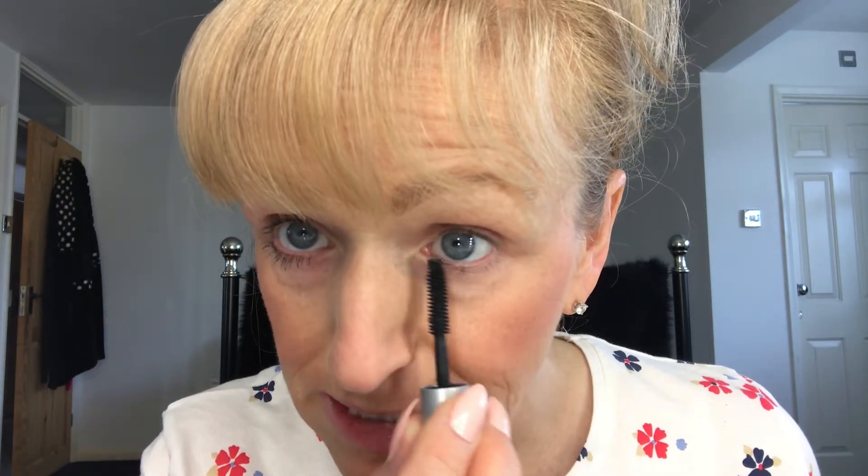I don't tend to get much fallout underneath, and it catches all the lashes. Look at that — that's just one light touch getting all my individual lashes, fabulous. What this does is it actually builds individual lashes, so it works per lash rather than clumping lashes together the way a lot of volumizing mascaras tend to do. As you can see, that's just one application and I haven't got too much mess underneath.